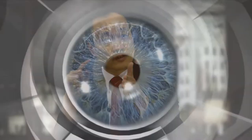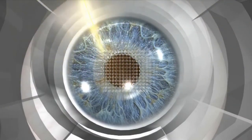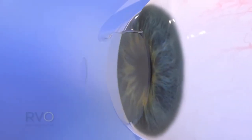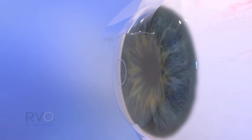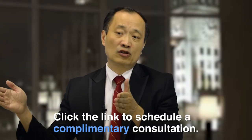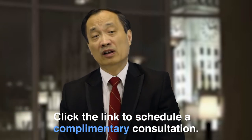Camera works by pinhole effect, like an f-stop in the camera, and when you shrink the hole, you can actually read things up close. And the raindrop for presbyopia works by changing the curvature. So all these technologies really bring new hope for patients whose vision problem is mainly affected by presbyopia.